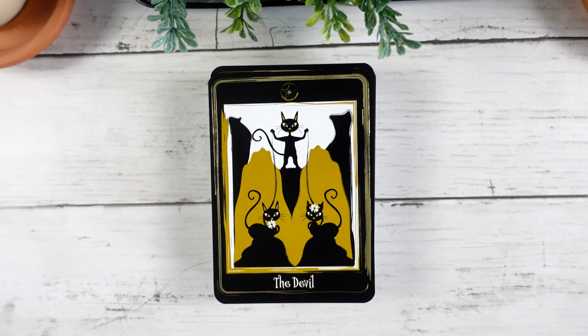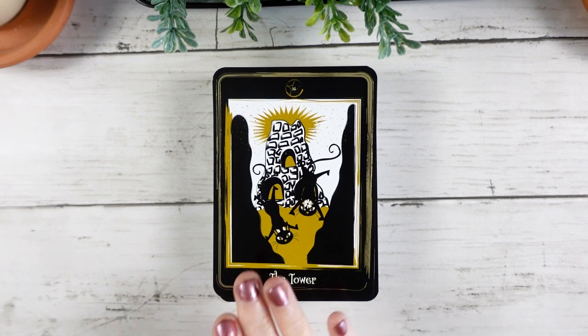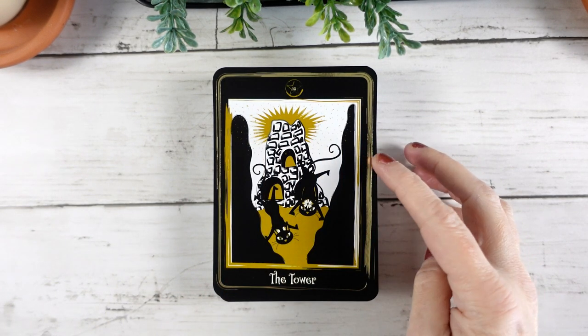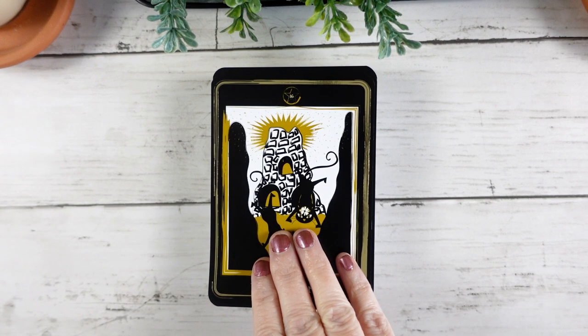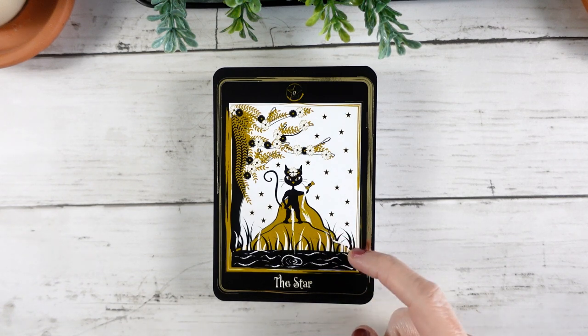Here we have our Devil card with our two little kitties on leashes being controlled by the little devil kitty — it's just cute, it's just an adorable deck. Here we have our Tower with traditional tower imagery and little kitties falling out of it. I love that while there's definitely some explosion going on in the background, this tower is still quite stable, and I do like to see that in my Tower cards. Beautiful little Star card — I love all the play of flowers and stars. We have the water and the cups, one going into the water and one going into the land, which is actually flowing back down into the water again. Really beautiful, with lots of great symbolism.